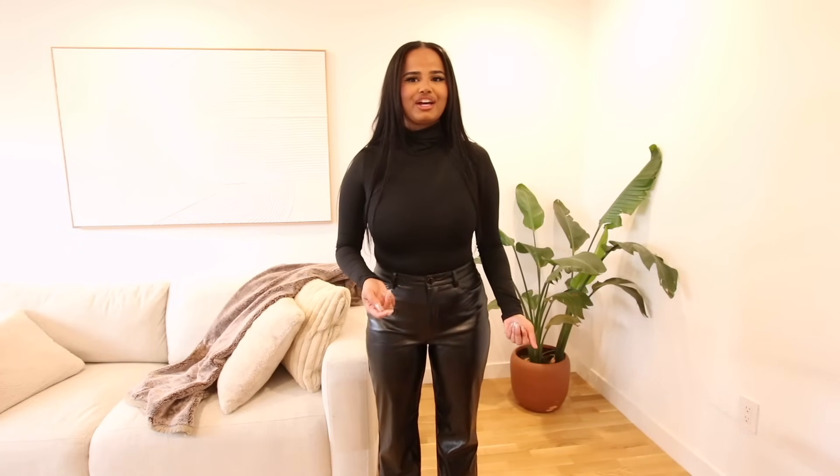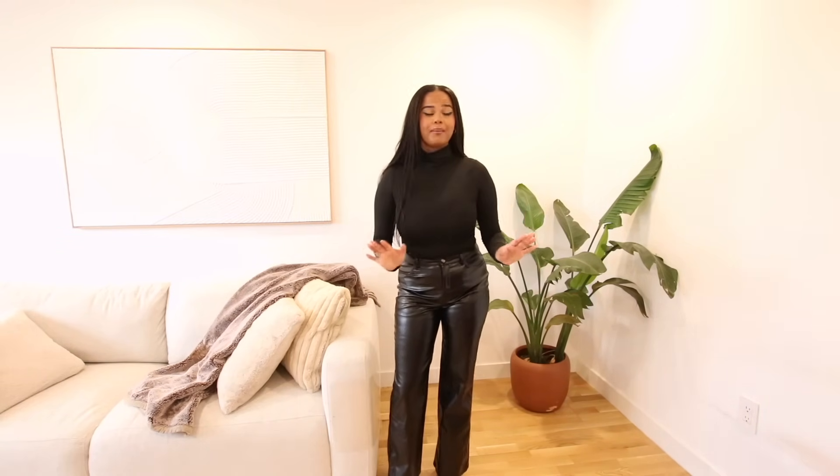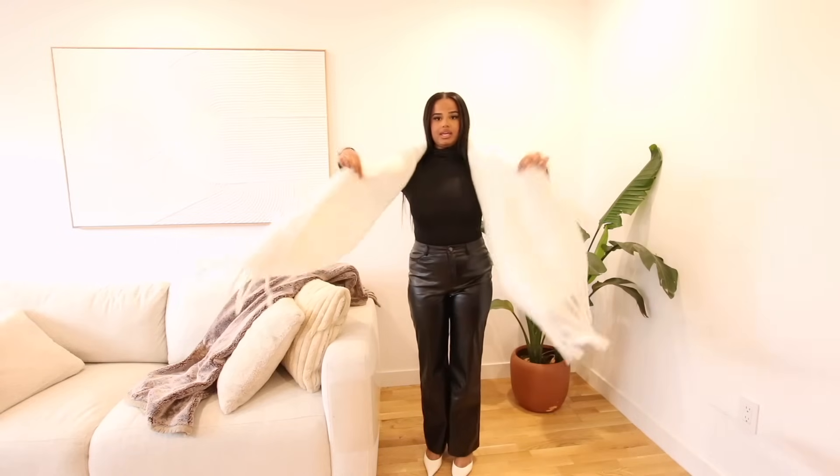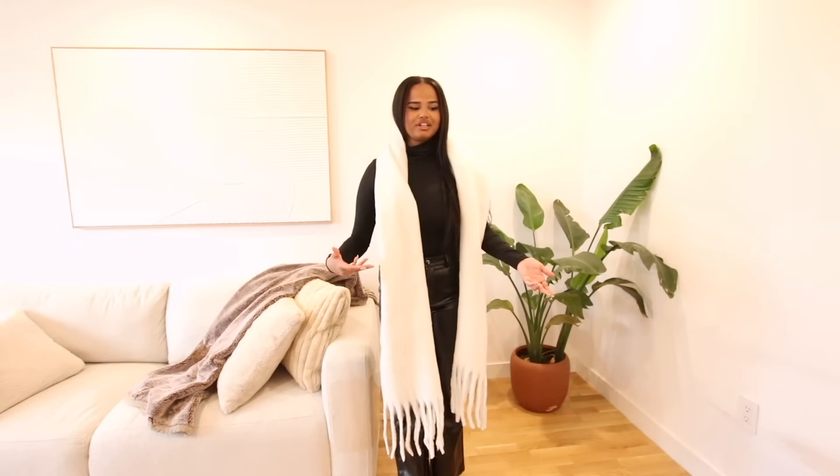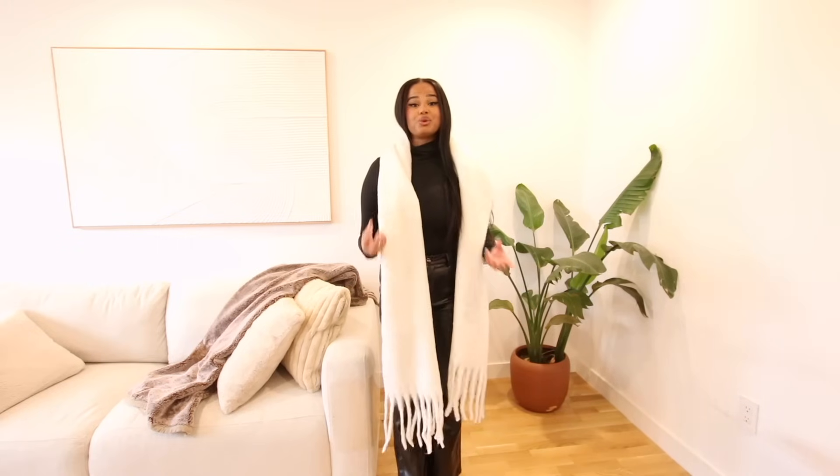Same outfit but with different pants and my Zara heels — these are the Shein pleather trousers, and I've seen them a lot. For its value, yes it's a good find. The material does feel thin and plasticky, but visually it doesn't look as cheap. I'm not saying it looks like real leather, but the length is proper. I paired it with white heels and the same oversized white scarf. I'm thinking about brand events — you can really fool people with these items and make them look more expensive than they actually are.